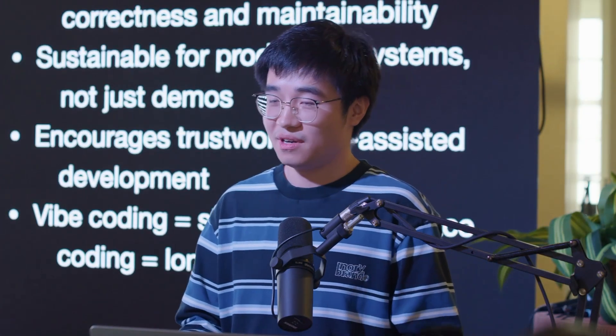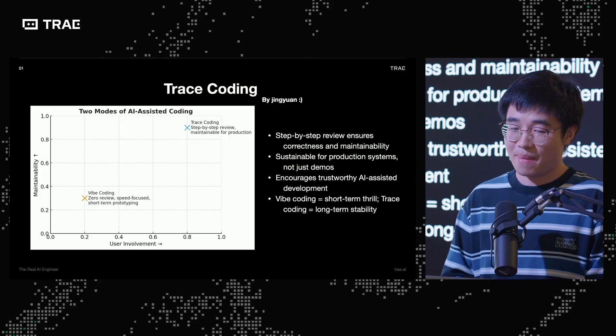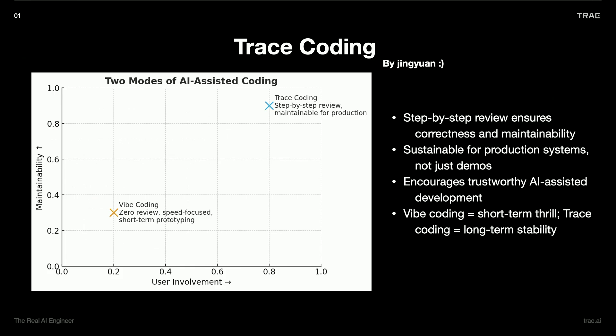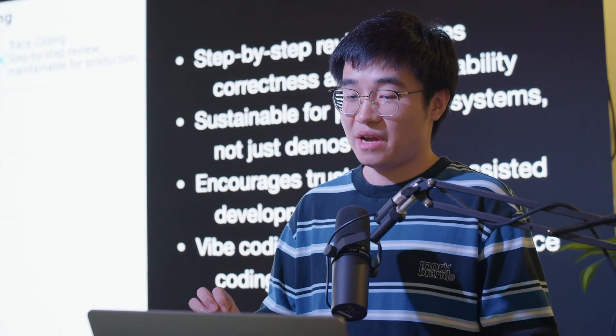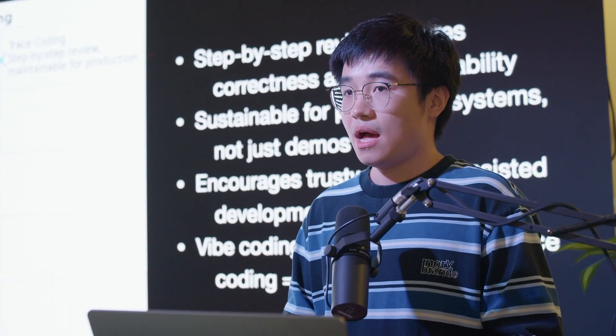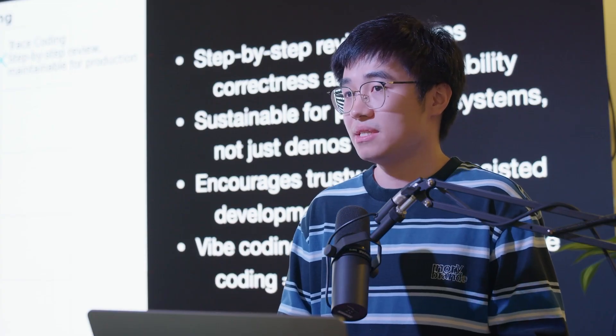Instead, I created a new word on the opposite side of vibe coding: trace coding. If you look at the coordinates, I measure ways of coding by maintainability and user involvement. Vibe coding is on the lower-left with minimum user involvement and minimum maintainability long-term. Trace coding is on the opposite side — step-by-step review and verification for each code the AI generates. It is sustainable for production systems, especially if you're working at a big company with a large existing codebase. Trace coding is definitely a practice you should adopt.